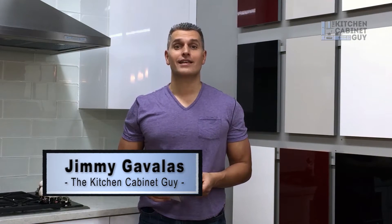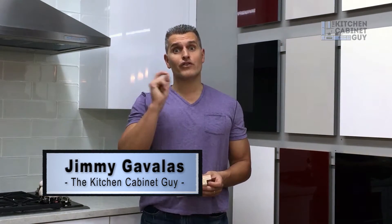Hey guys, what's going on? Jimmy Gavales, The Kitchen Cabinet Guy. Today we're going to talk about plywood versus particle board in your cabinet box.